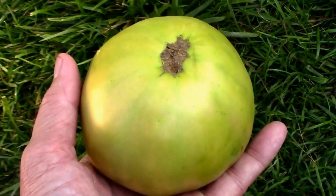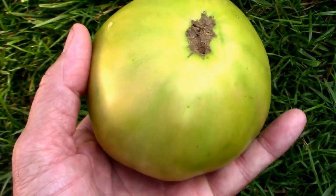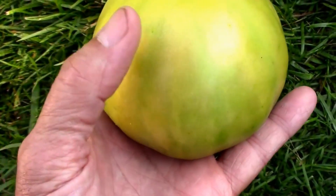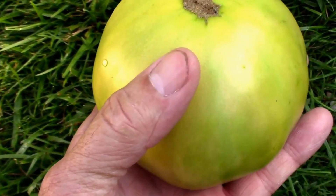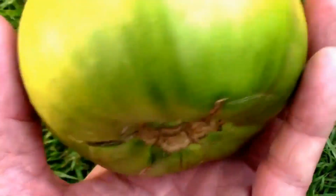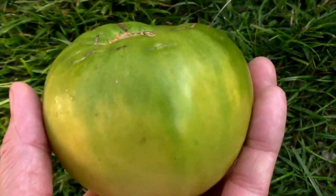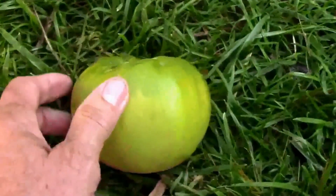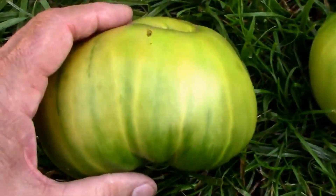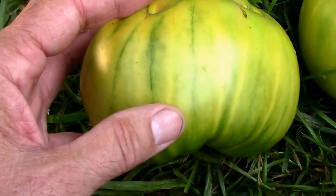This is one I just picked. They get just a hint of color, a little bit of yellow. Some of them will even have just a hint of pink. But I pick them like this. They've got the green shoulder, and then as they ripen, that green color will start to extend towards the bottom of the tomato and almost create a striping effect.